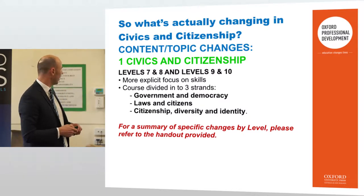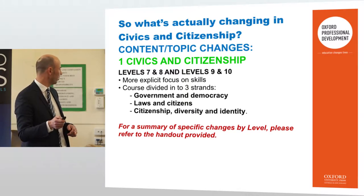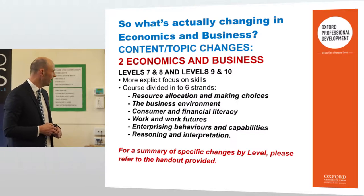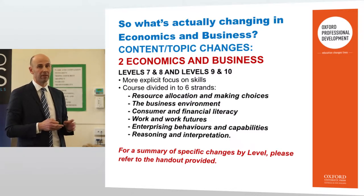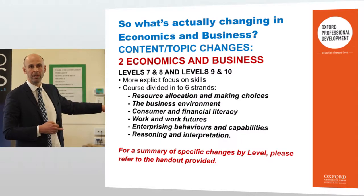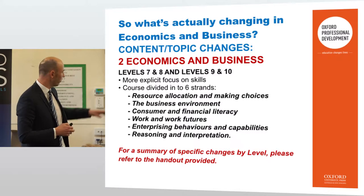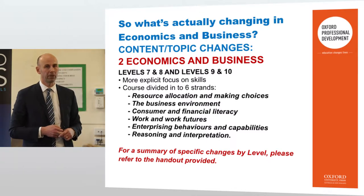There's a summary of specific changes by level — please refer to the handout in your show bag. For economics and business, levels 7 and 8 and levels 9 and 10 are the strands now incorporated. Years 9 and 10 is where we have economics and business taking place. There is some financial well-being content, which is really important — we have a well-being program at the school, and I feel there's an opportunity to bring in some of these strands into other curriculum areas.